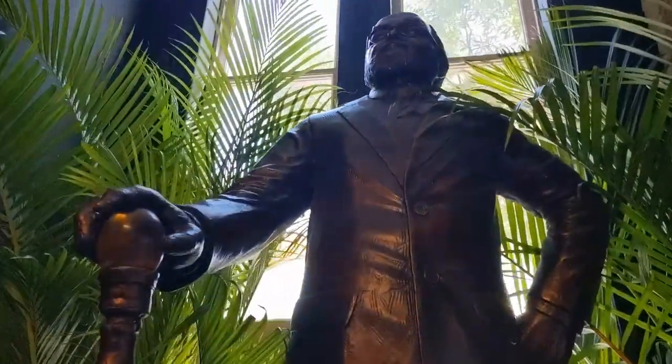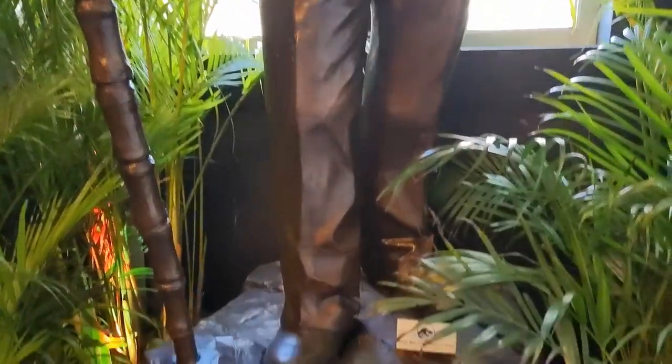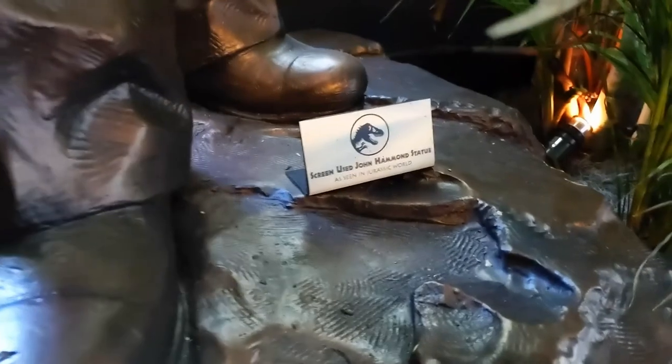Got this lovely gentleman over here — a statue of John Hammond, which was screen-used, I'm assuming, in Jurassic World. Yep, Jurassic World.